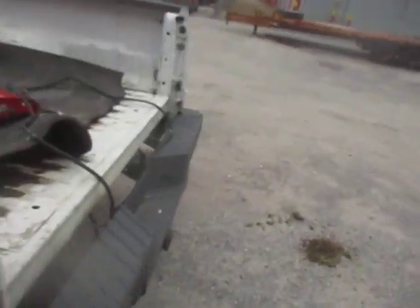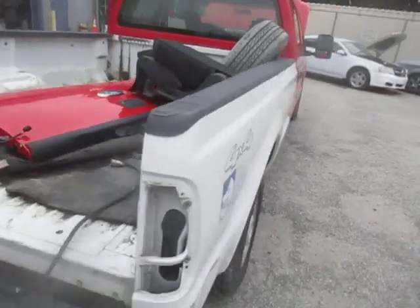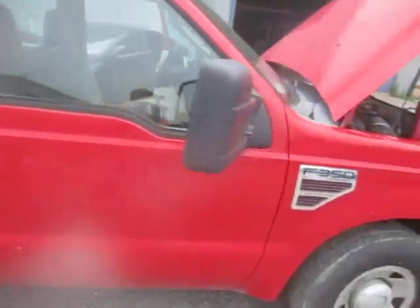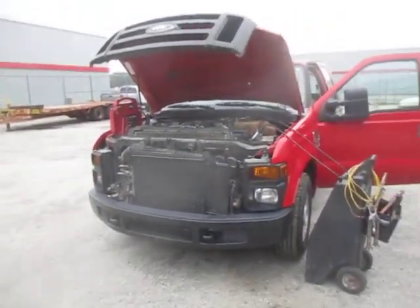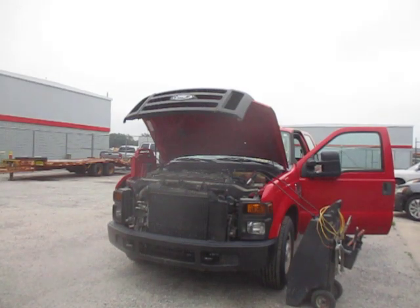The bed on this truck is not secured to the frame. The exhaust is also missing on this truck. And there you have it.